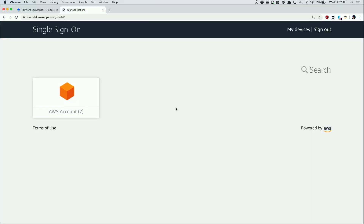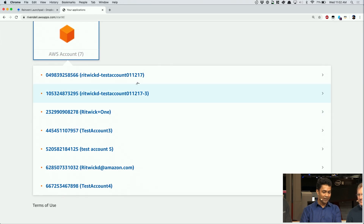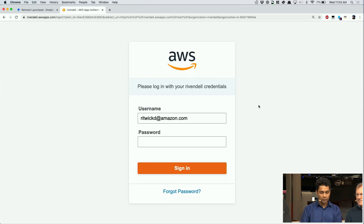Now moving to the CLI demo. Many customers tell us they spend their day in the command line. A couple of months ago, we partnered with the AWS CLI team to release a developer preview of the CLI deeply integrated with AWS Single Sign-On. You can simply do `aws configure sso`, give it the user portal URL your administrator shared, give it the region where SSO is running, and at that point a browser window pops up taking you directly to the sign-in page — supporting MFA and OTP features as well.